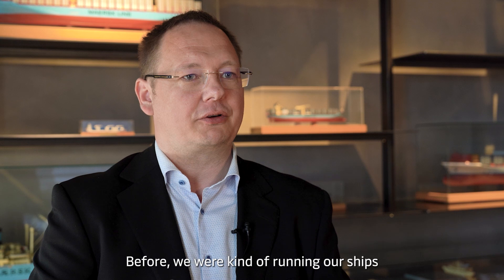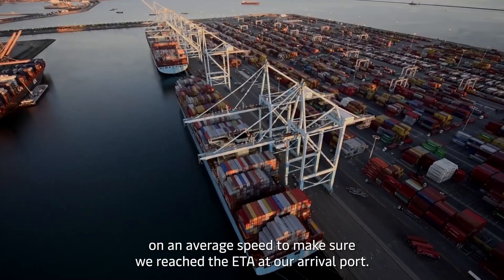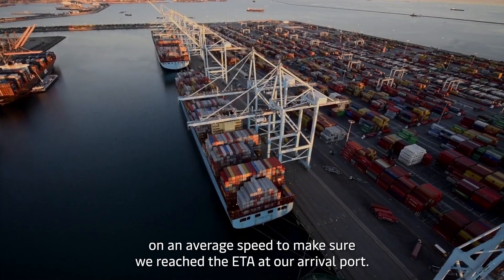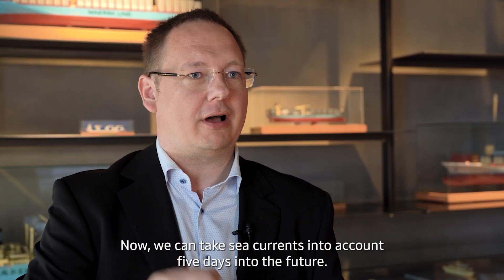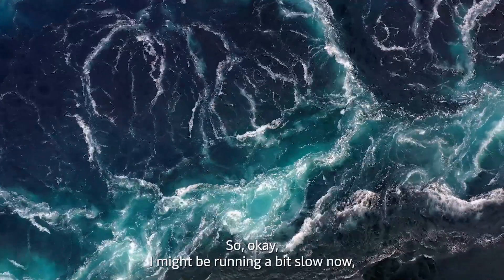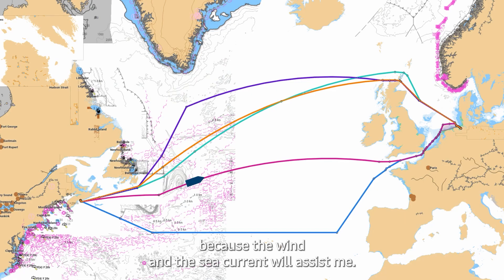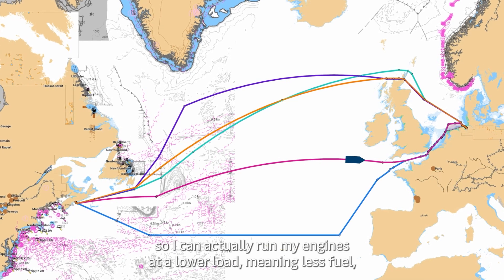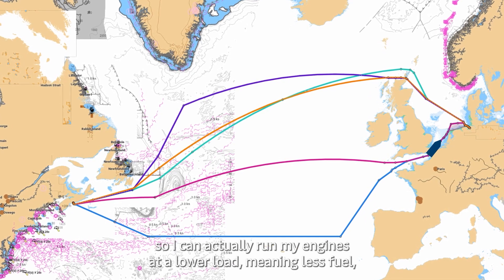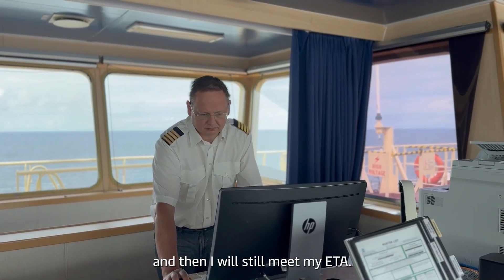Before, we were kind of running our ships on an average speed to make sure we reached the ETA at our arrival port. Now we can take sea currents into account five days into the future. So I might be running a bit slow now, but that's okay, because in four days I will catch up because the wind and the sea currents will assist me. So I can actually run my engines at a lower load, meaning less fuel, and I will still meet my ETA.